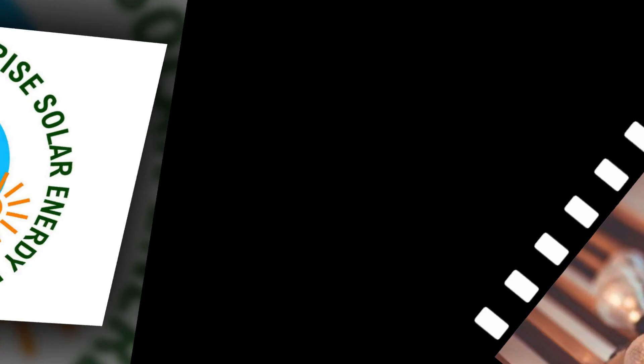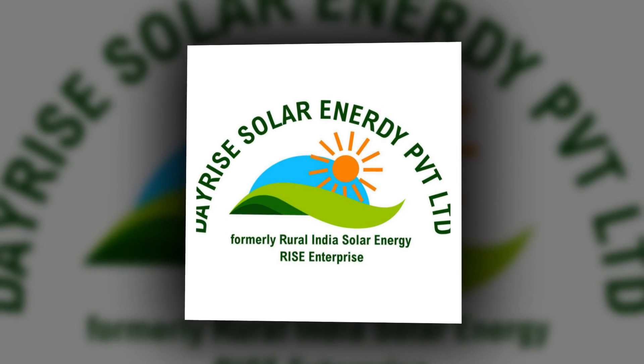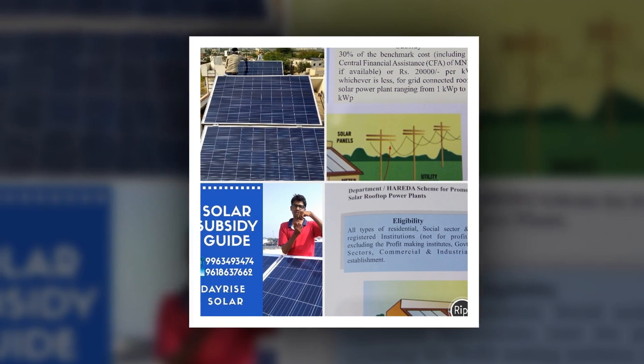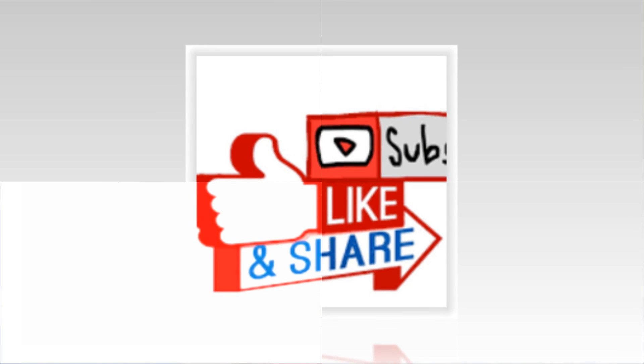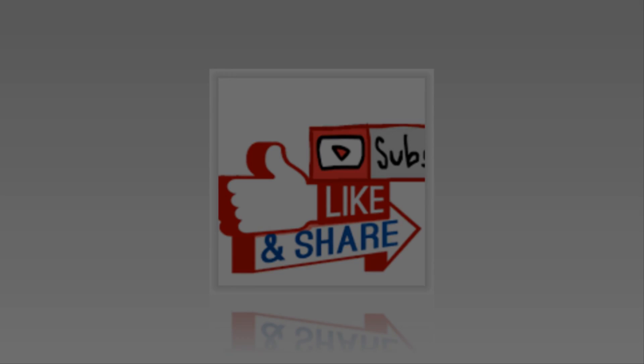Thank you very much for watching this video from DayRise Solar Channel. Please do like, share and subscribe this channel for upcoming videos related to solar energy. Thank you. Bye-bye.